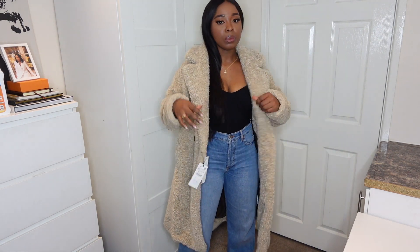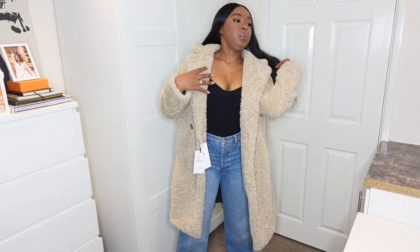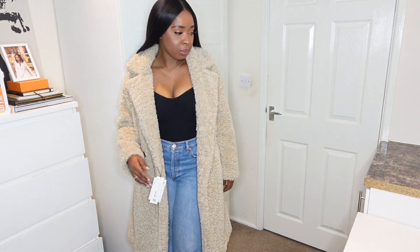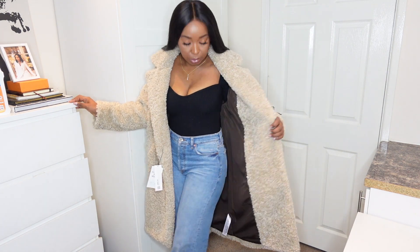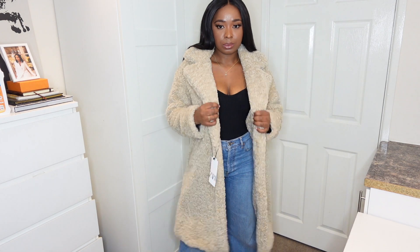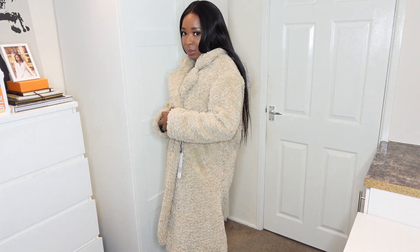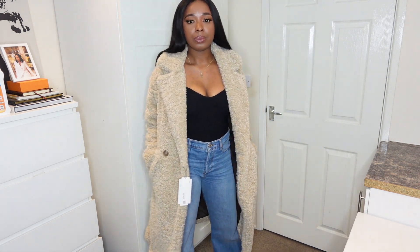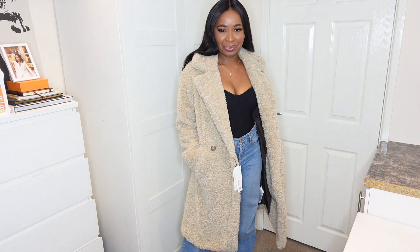This is another one for the wardrobe for years to come — you're going to wear it over and over again. I love the color because it goes with a lot of winter colors. You can see they've lined it on the inside — brown, khaki, neutrals, black, whites are all going to go with this. I honestly love the shearling coat, it's just so cute and effortless. You put it on and you're good to go.